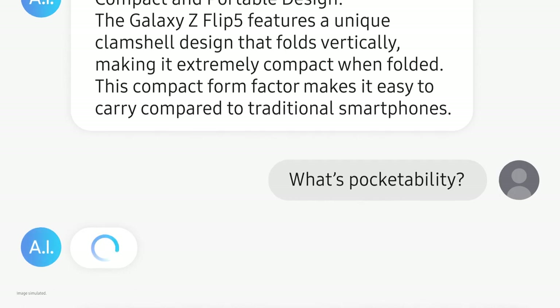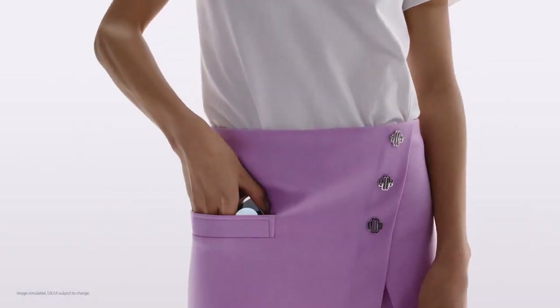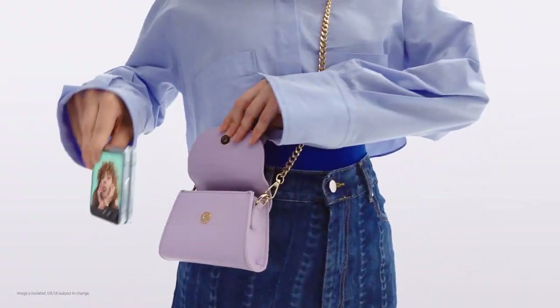What's pocketability? This is pocketability. I never really had a pocket, but pocketability seems like a big hit with people who do.